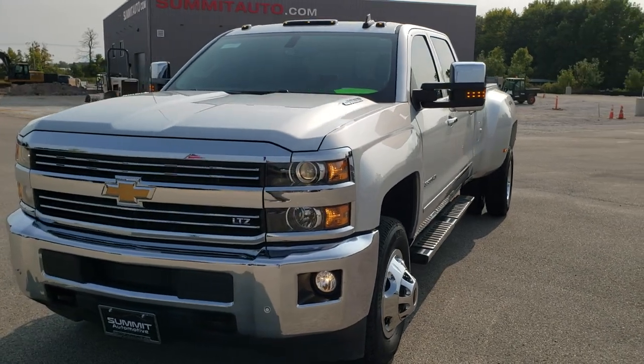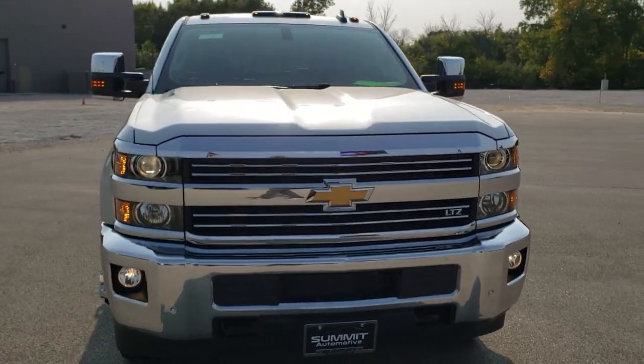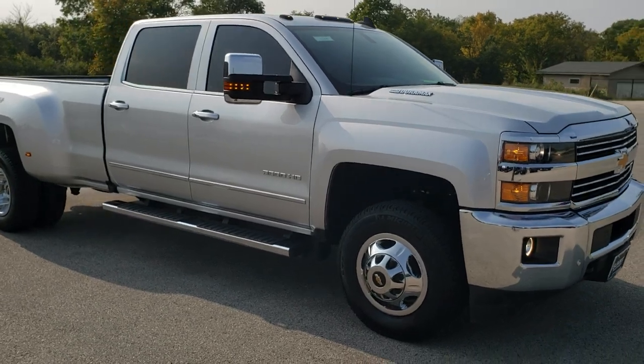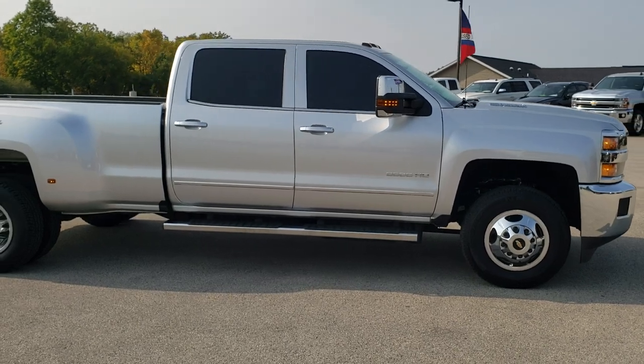Today we are checking out this extremely clean 2016 Chevy Silverado 3500 crew cab long box dual rear wheel. This truck has the 6.6 liter Duramax diesel with the LML motor, which pumps out 397 horsepower.